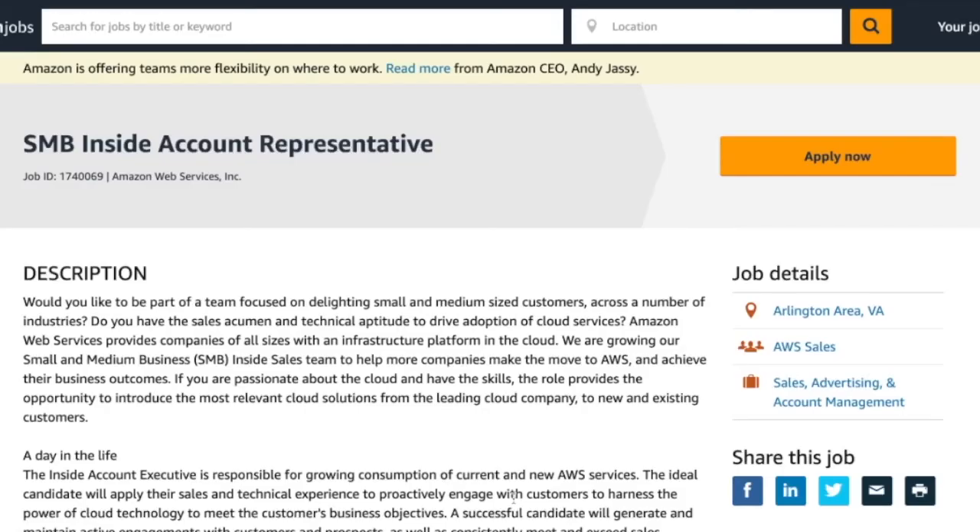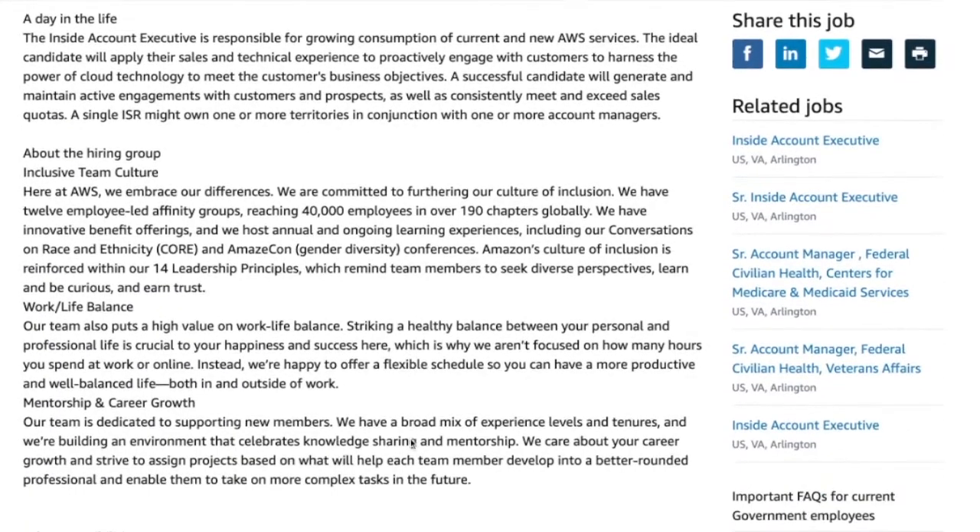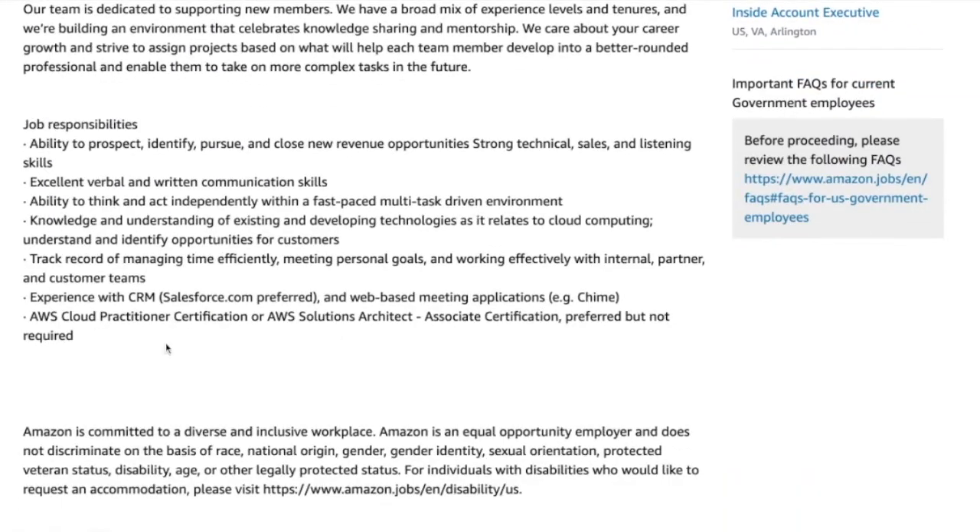Now let's take a look at Amazon Web Services' SMB Insight account representative job position. Scrolling down to job responsibilities, some keywords are prospect, identify, pursue, and close new revenue opportunities, as well as communication skills, fast-paced multitask-driven environment, and experience with CRM.